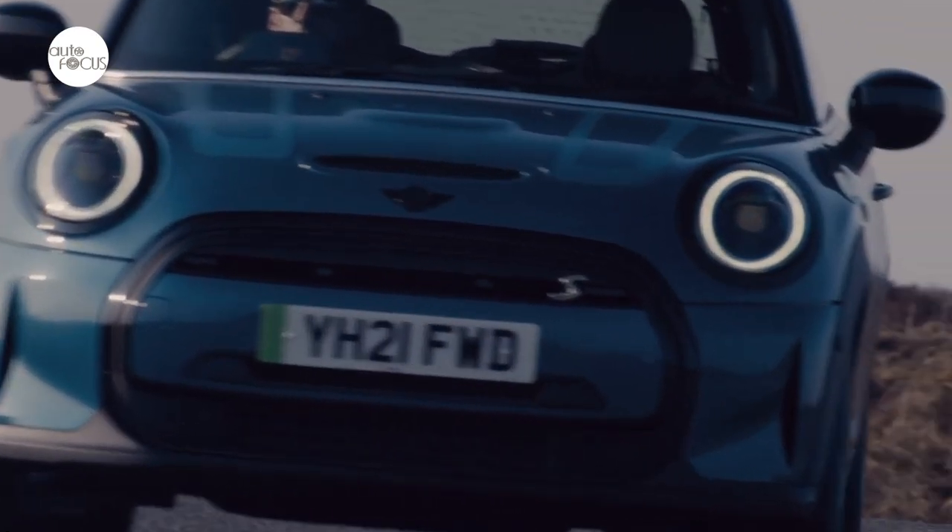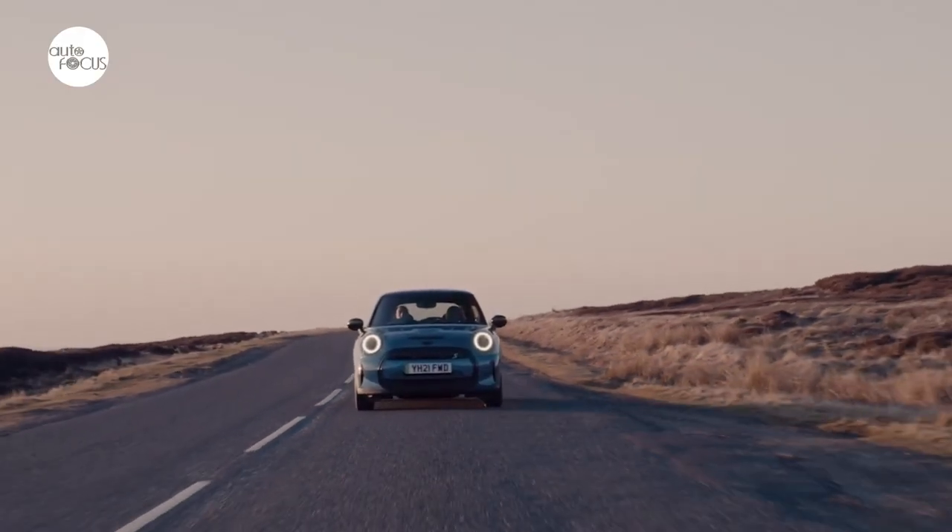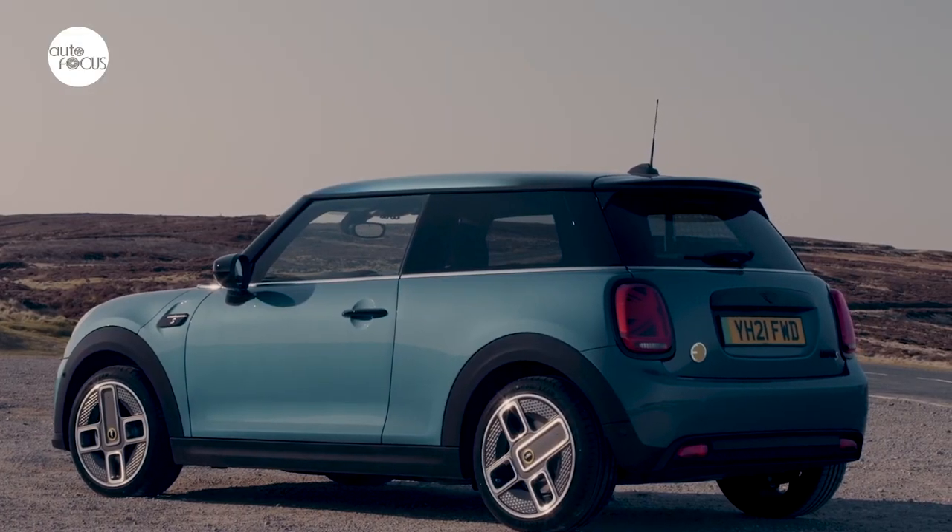The Mini Electric Convertible also showcases edition-specific 17-inch Electric Power Spoke two-tone alloy wheels made from aluminum.